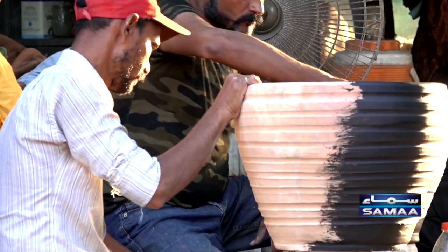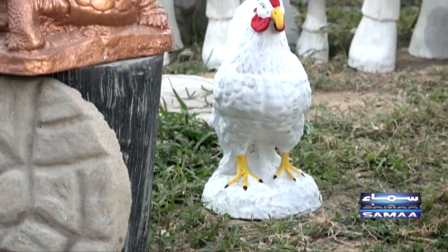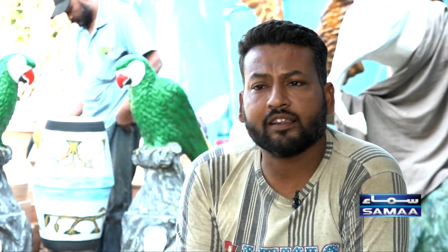This is also made in cement, in plaster and in fiberglass. Now, according to the display, we are working in cement and in plaster. And as someone says that we need it in fibers, we give them in the fibers.